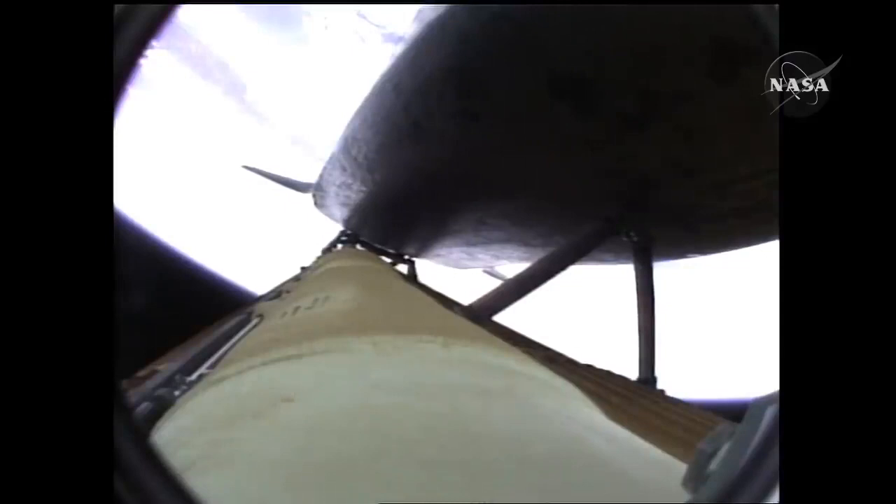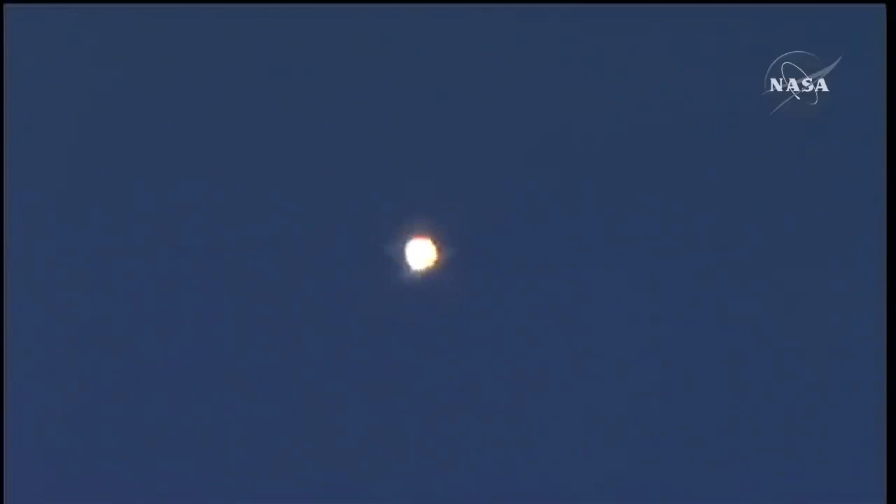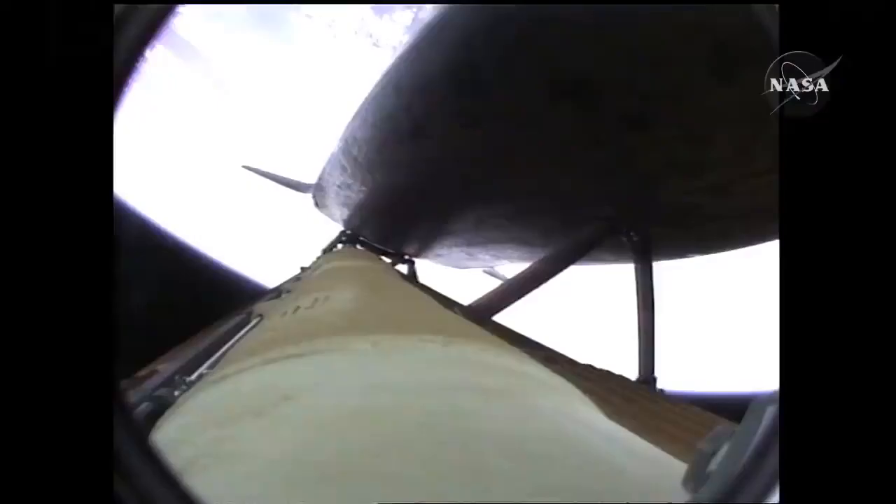Two engines down. Atlantis flying on the singular power of its three liquid fuel main engines, draining about a half a ton of fuel per second from the large external tank. Coming up on the three-minute mark into the flight. Atlantis forty-six miles in altitude, eighty-one miles downrange, traveling almost four thousand miles an hour.